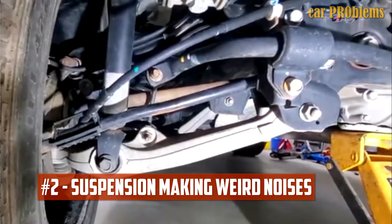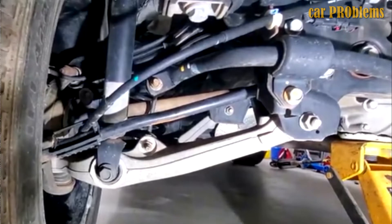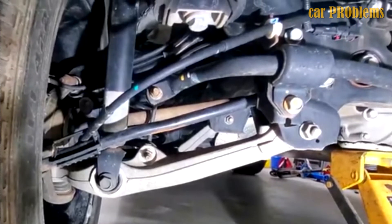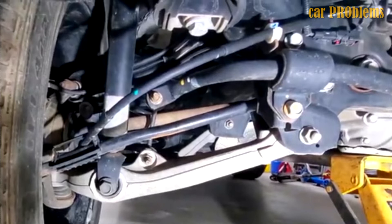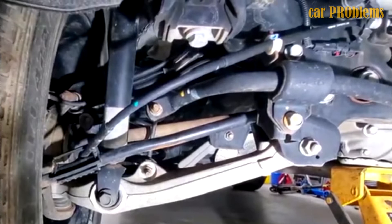Suspension Making Weird Noises: Customers have complained about ticking and strange noises coming from the suspension unit, similar to complaints about the engine. While there have been instances of faulty rear shock mounts, a broken rear control arm can also cause a similar issue. There is even a recall dealing with this problem.